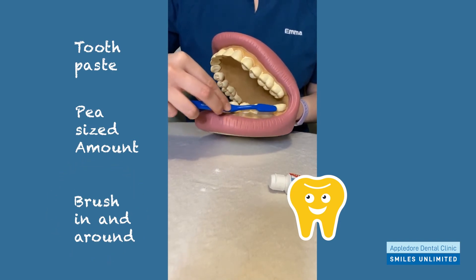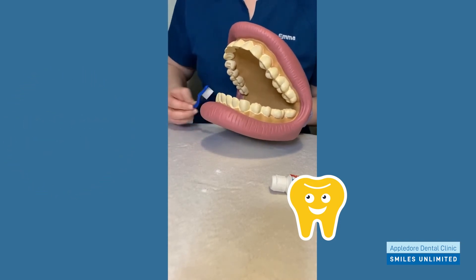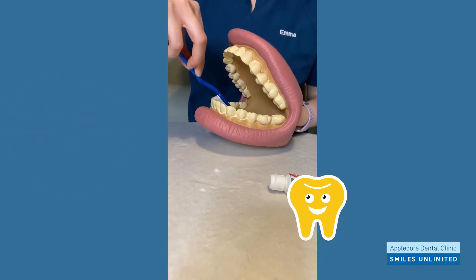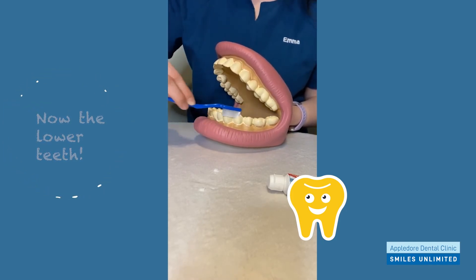Brush all the outsides really, really well, making sure we don't miss anywhere. Then all the insides, just like this, and then all the top bit of our teeth where we bite our food.